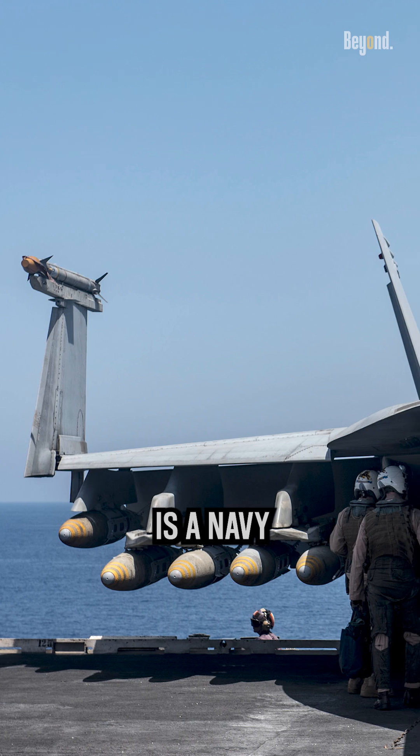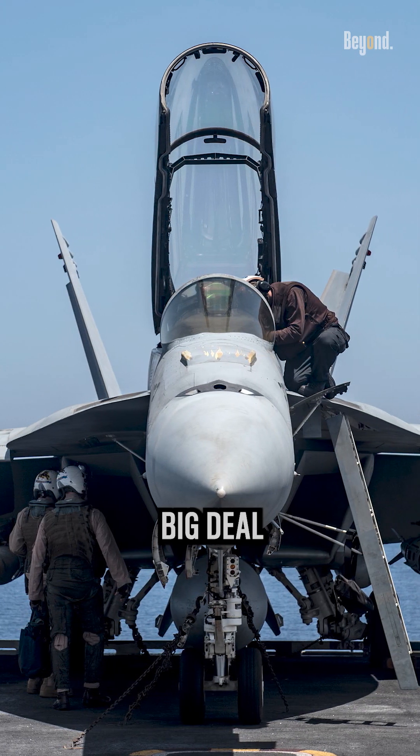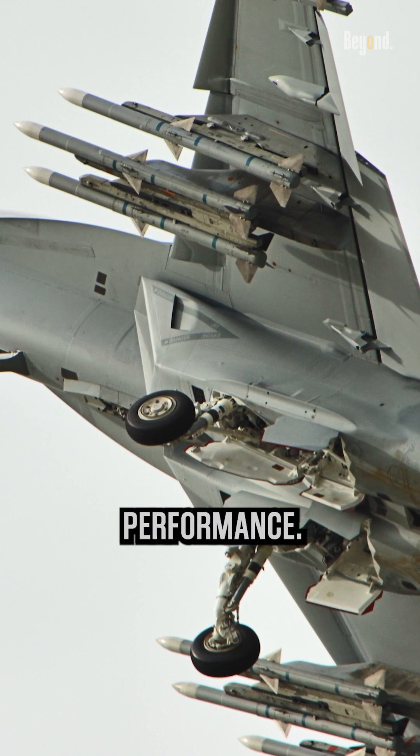It is also said that the Super Hornet is a Navy pickup truck. That may not be a big deal today, but it was a big deal back in 1981. This aircraft is not going anywhere for a long time due to its impressive performance.